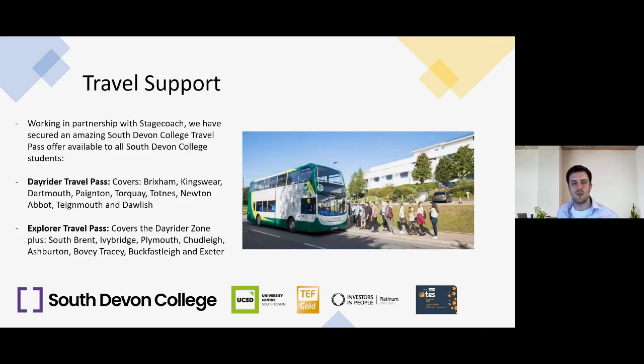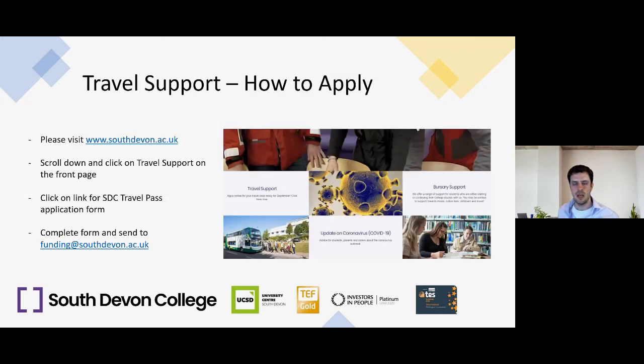If you want a bus pass that's not part of the bursary, it's available to purchase through our partnership with Stagecoach at a reduced price. The Day Rider travel pass covers the whole of the Torbay area including Kingswear, Dartmouth, Totnes, Newton Abbot, Teignmouth, and Dawlish. The Explorer travel pass covers the Day Rider zone plus South Brent, Ivybridge, Plymouth, Chudleigh, Ashburton, Bovey Tracey, Buckfastleigh, and Exeter. Last year's prices as a guide: Day Rider was £300 per year and Explorer was £420 per year, split into term repayments. To apply after 25th May, visit southdevon.ac.uk, scroll down, click 'Travel Support', then click the SDA Travel Pass application form.